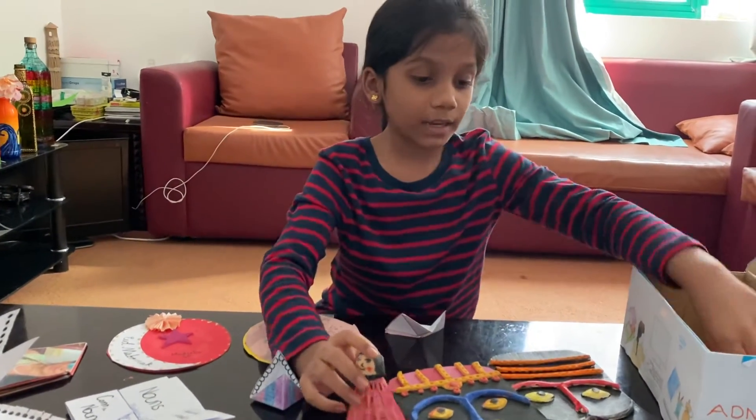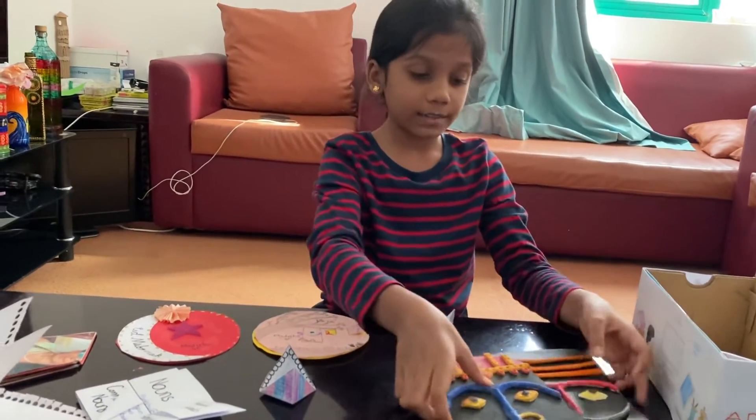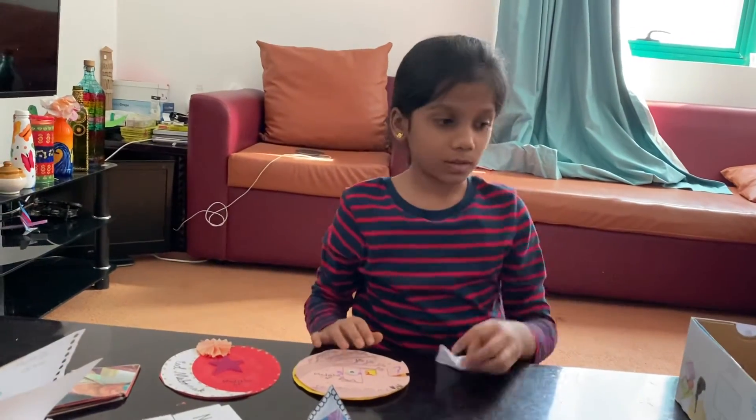I made many artworks but I only kept the things that can fit in my box. I will give this to my mom and then she will give it back to me after a few years. After seeing my box, I am definitely sure it will take me back to this year and I will recollect the things that I did. Thank you and bye-bye.